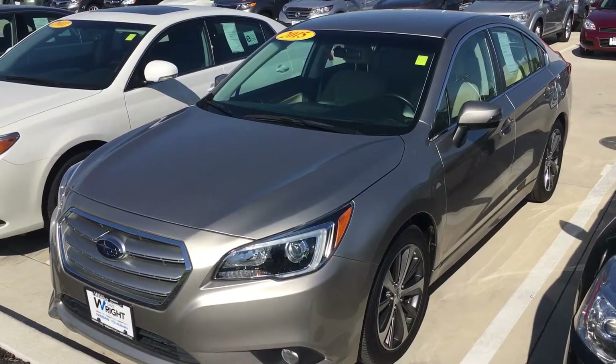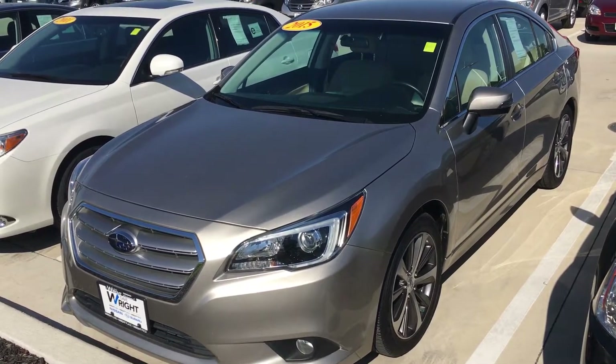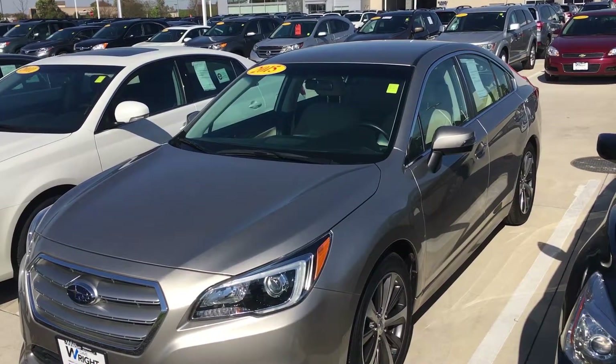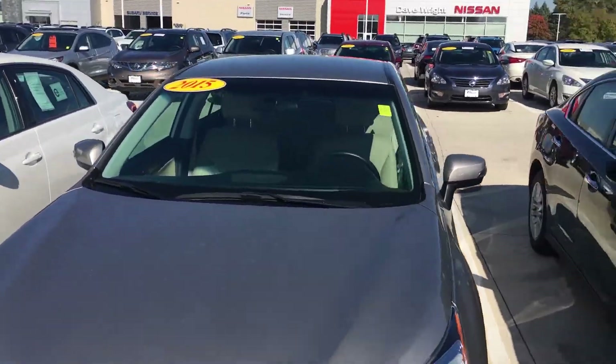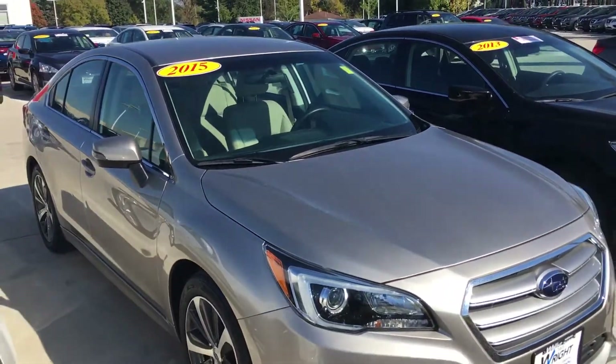Hey Brittany, this is Mike over at Dave Wright Nissan and Subaru, and we finally have that 2015 Tungsten Legacy on the lot here with 18,000 miles on it, so I thought I'd shoot you a quick video so you could see the color and the options. It's kind of a champagne gold color.